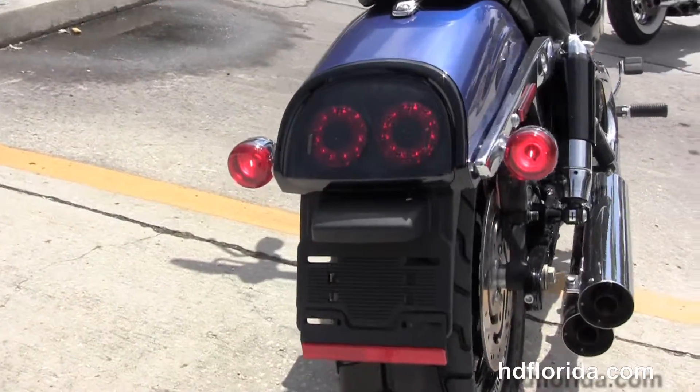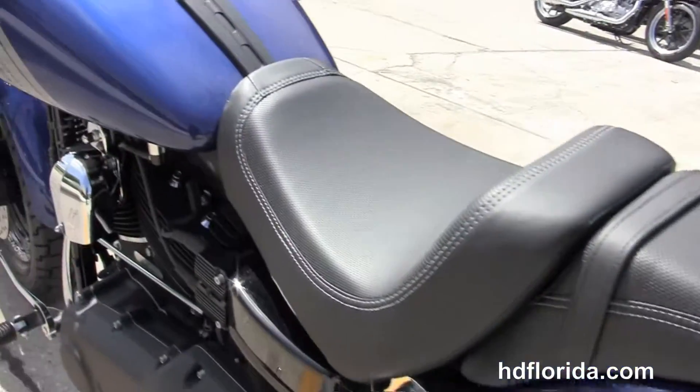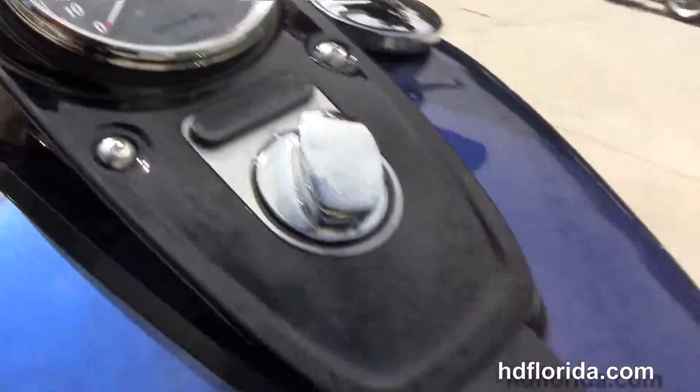It has the two tone shocks, chopper fender, the LED brake lamps, and the narrow cut two piece two-up seat. Internally wired T-drag style bars. It's in Superior Blue and in stock ready for immediate delivery.